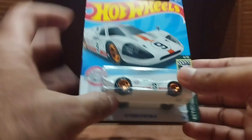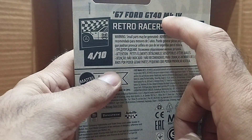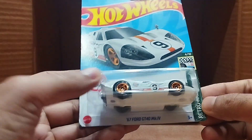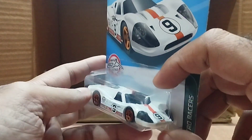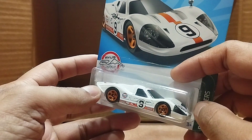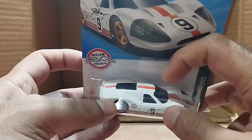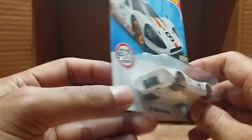Our next one is the '67 Ford GT40 MK4, a retro racer. This one is the Gulf livery — white, number nine on the side and bonnet, with an orange line on the top, bottom bonnet, and back. Beautiful.